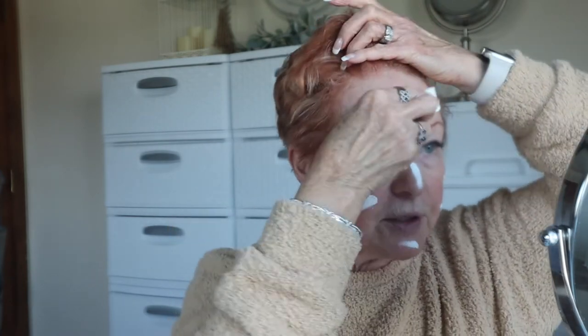When I apply my foundation, most of the time I use these little wedges - the stiff wedges. I love these. And then I have the beauty blenders and all that stuff. But I'm going to try this today with this little sponge. So here we go.